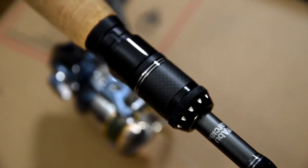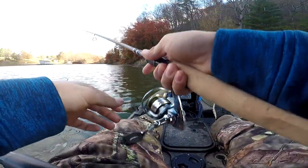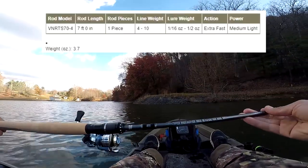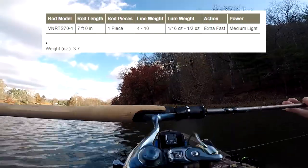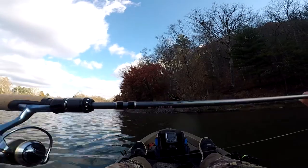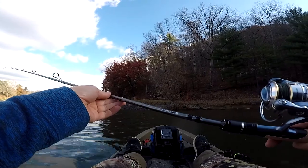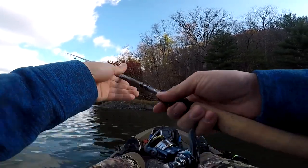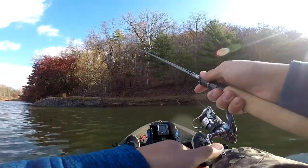Alright guys, see you tomorrow on the lake — gonna go test out this rod. Testing out the new rod for the first time; if I like it I'll probably buy another one in a different length. Going to review the Venerate by Abu Garcia. I told myself I wouldn't get any Abu Garcia brand, but here I am contradicting myself. It's a really light rod — seven foot, medium light, extra fast — meant for drop shots and maybe a little shaky head. First cast with it: not bad, feels pretty good in the hands.